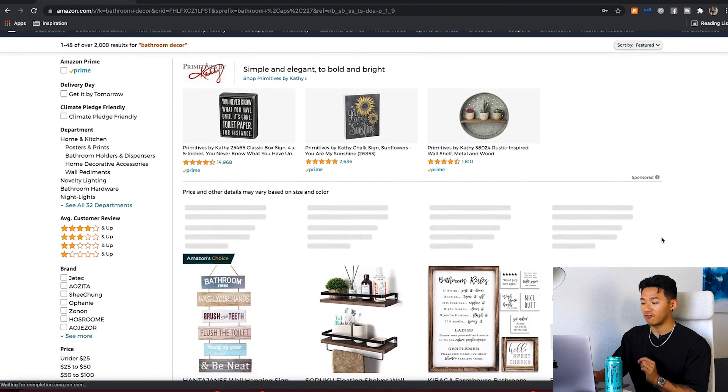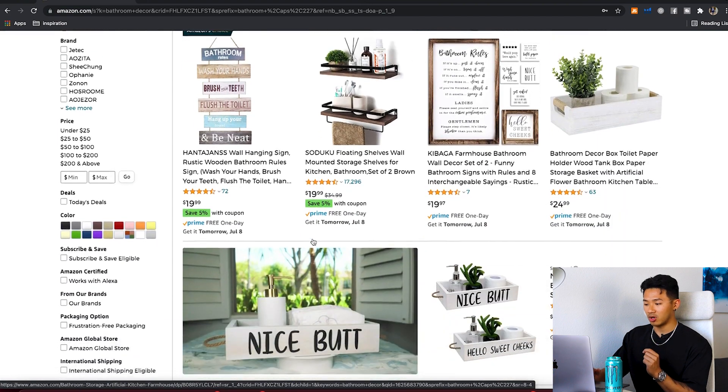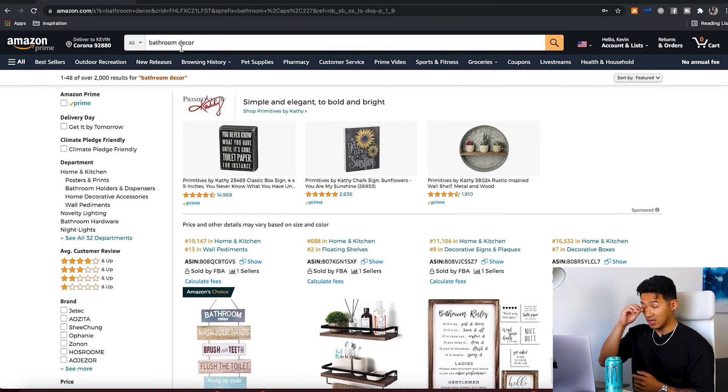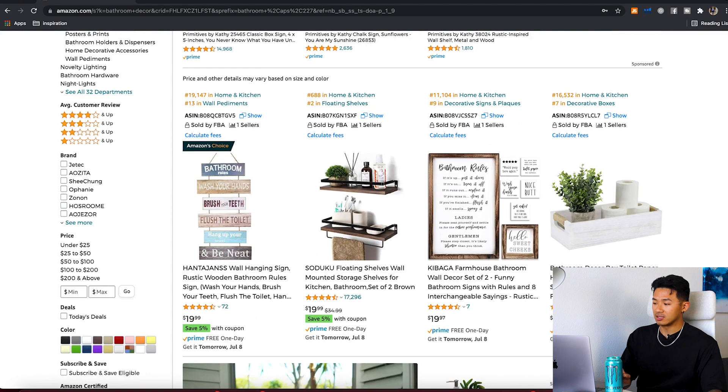When you search that broad category, it pulls up a bunch of different products. As I go through the page you can already see none of these products are exactly the same — there's a bunch of different types of products related to bathroom decor. That's why I like it, because there's a lot more variety. What I look for is products that look very unique and interesting and also have low reviews, which tells me how well it's doing in the category.